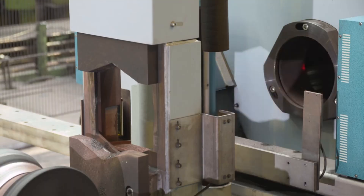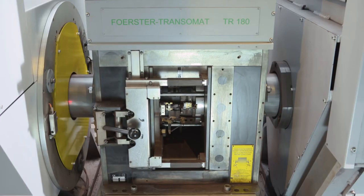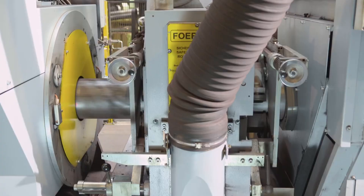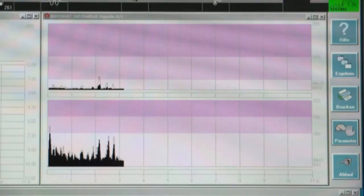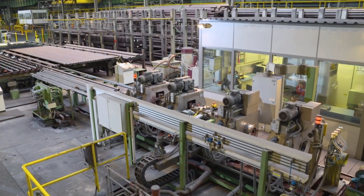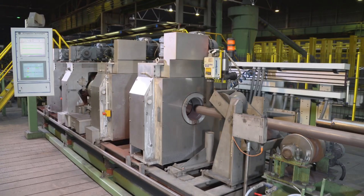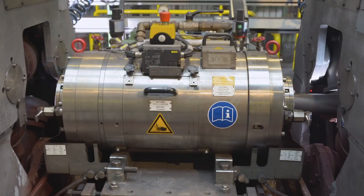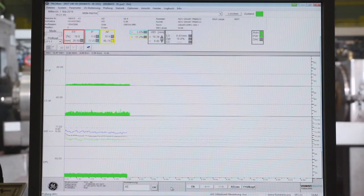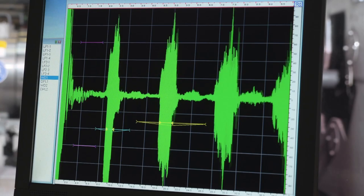The pipes are tested non-destructively using electromagnetic methods and subsequently inspected at the pipe ends using magnetic particle testing. This spectrum includes inspection for longitudinal, transverse, and oblique defects on the inside and outside surface, as well as testing of the wall thickness and the detection of laminations. The wall thickness of the pipes can be tested over their entire length.